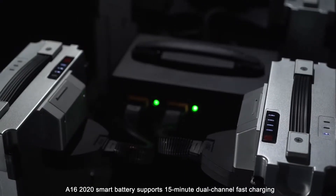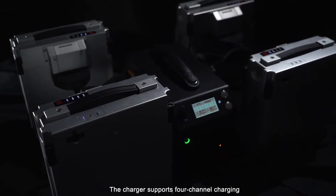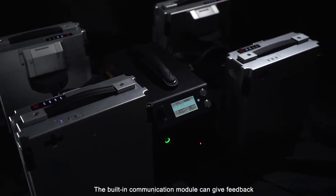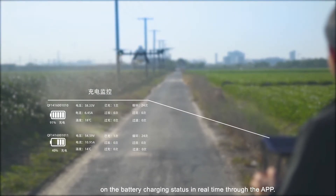The A16 smart battery supports 15-minute dual-channel fast charging. The charger supports 4-channel charging, and the built-in communication module provides real-time feedback on battery charging status through the application.